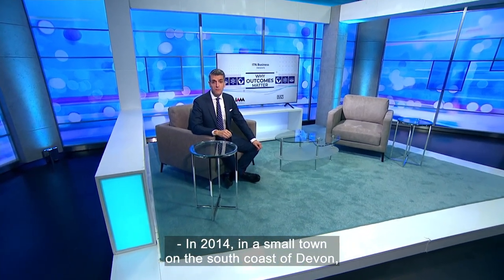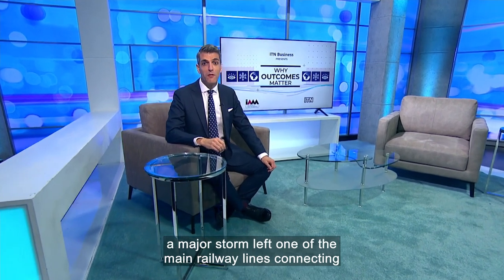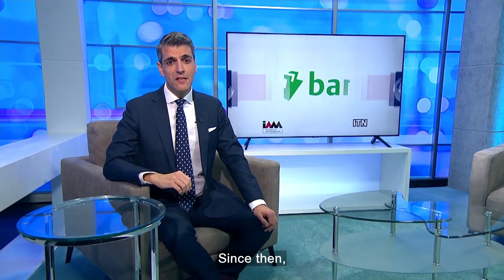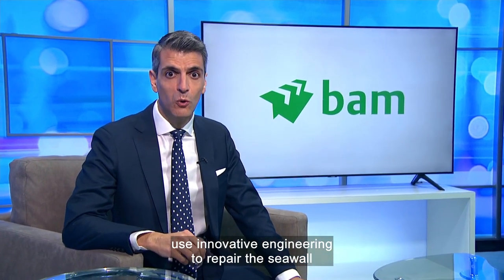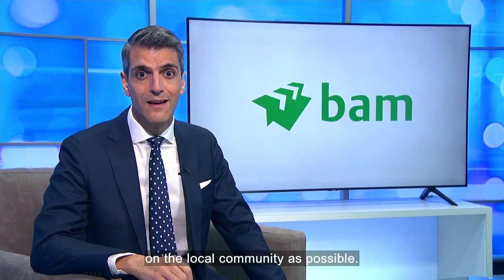In 2014, in a small town on the south coast of Devon, a major storm left one of the main railway lines connecting Devon and Cornwall to the rest of the country out of action. Since then, BAM and Network Rail have been working in collaboration to use innovative engineering to repair the seawall as sustainably and with as little impact on the local community as possible.